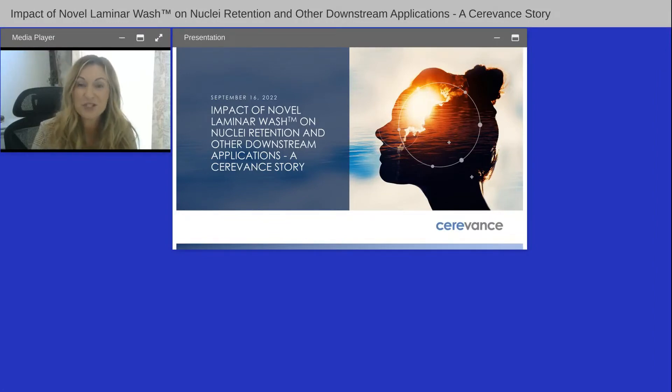Good morning and afternoon everyone, and welcome to today's webinar: 'Impact of Novel Laminar Wash on Nuclei Retention and Other Downstream Applications — A SaraVance Story.' I'm Christina Jewel of Lab Roots, and I'll be your moderator for today's event. Today's educational web seminar is presented by Lab Roots and brought to you by Curiox.